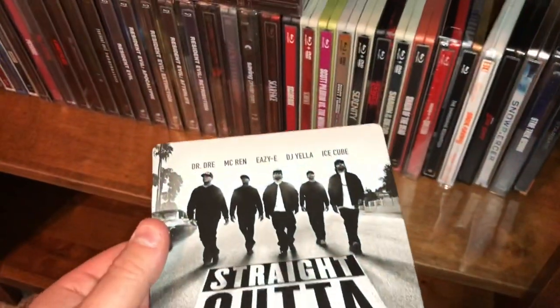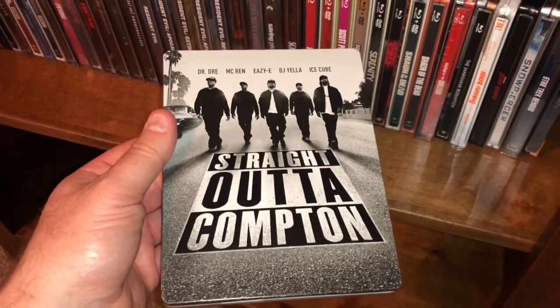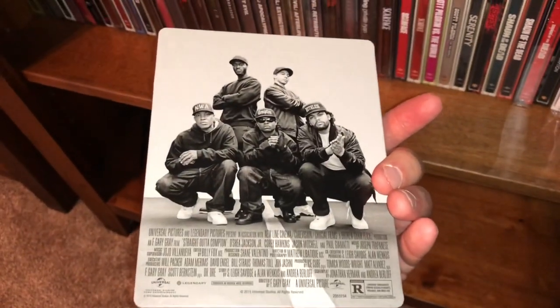And the last one for this shelf is the kind of — I guess — documentary of NWA in Straight Outta Compton. I still have yet to watch this.